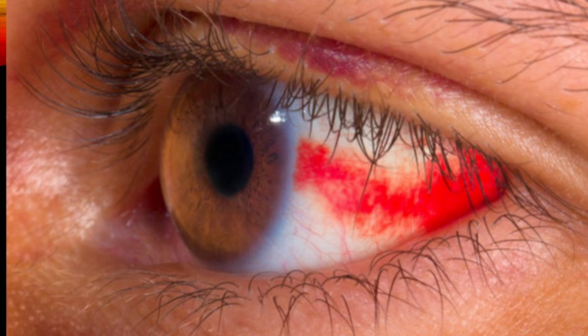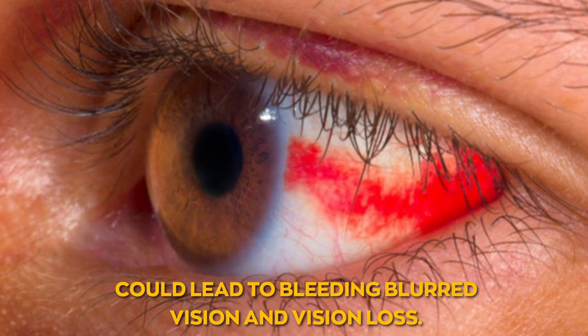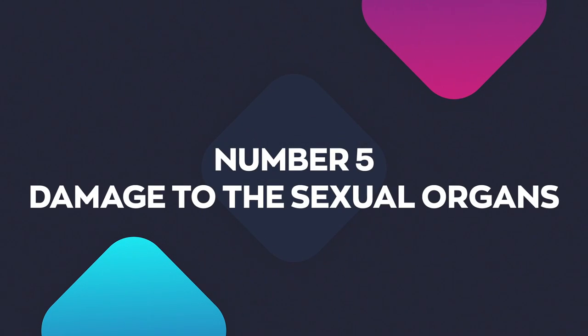Damage to the eyes: damage to the small vessels supplying the back of the eye, called the retina, could lead to bleeding, blurred vision, and vision loss. Damage to the sexual organs: limiting blood flow to the pelvic and penile arteries in men could cause erectile dysfunction. Women will also experience sexual dysfunction, including decreased sexual desire, vaginal dryness, and difficulty achieving orgasm.